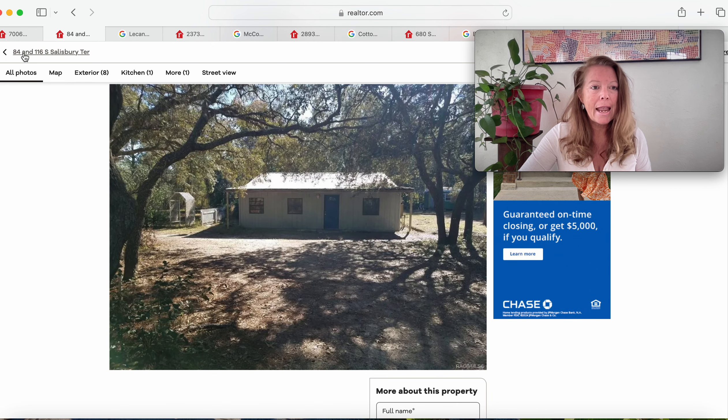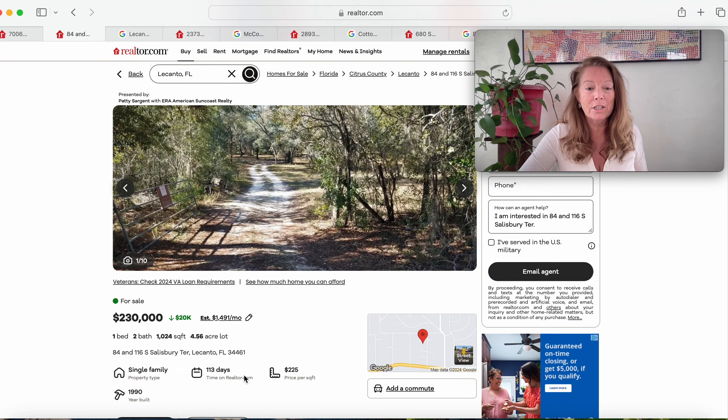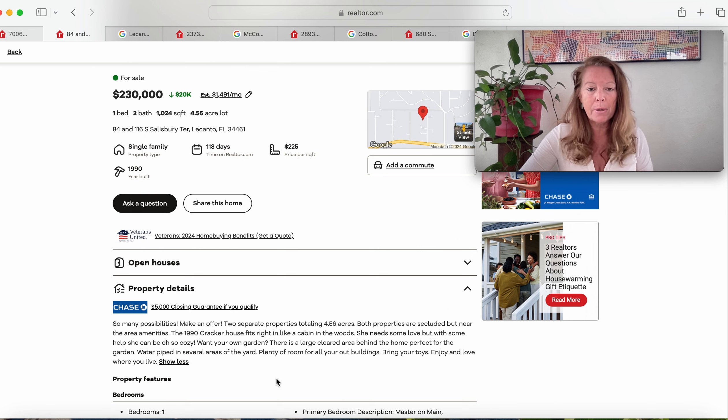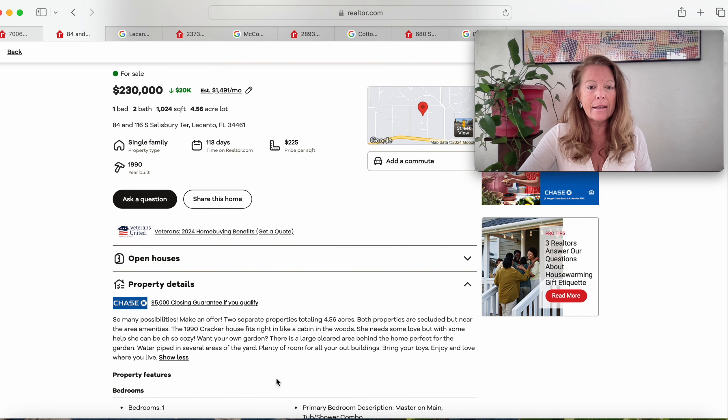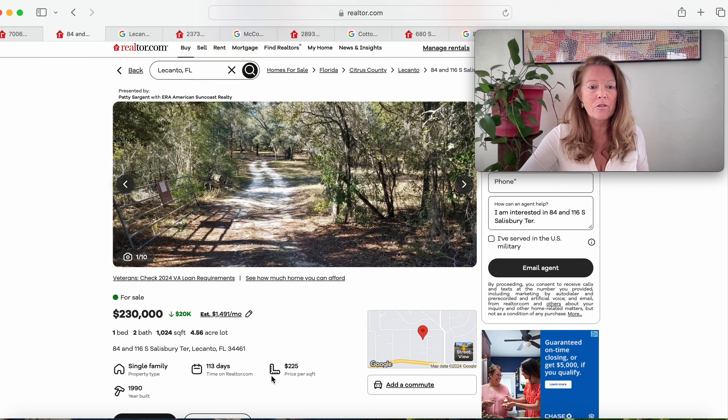This has a lot of potential. 84 and 116 South Salisbury Terrace, Lakanto, Florida 34461. Been on the market 113 days — 1990 build. Make an offer. Two separate properties totaling 4.56 acres, both secluded but near the area amenities. One is like a cabin in the woods — she needs some love, but with some help she can be oh so cozy. There's plenty of cleared area for a garden, and the water is piped in in several areas of the yard. $230,000.